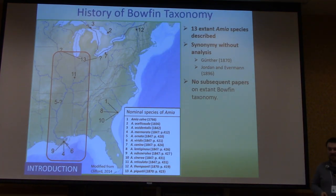As it turns out, there were actually 13 extant species of bowfin described prior to 1896. The first, Amia calva, was described in South Carolina; the second and third from the Great Lakes, Lake Huron; and almost half were described from the Mississippi River Basin. While these species were being described, there were multiple attempts to lump them back together — by Gunter in 1870 and later Jordan and Evermann — with really no real analysis whatsoever.